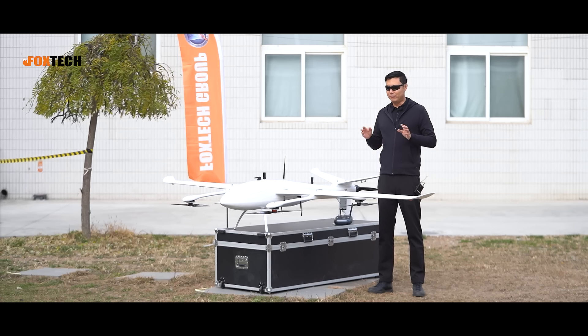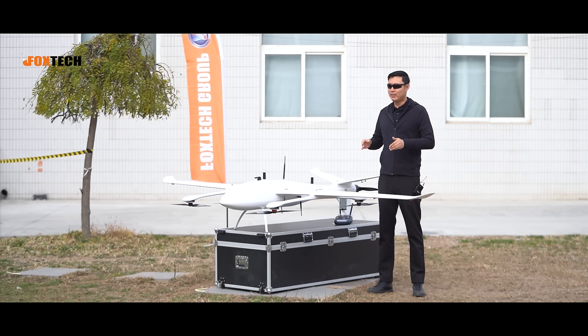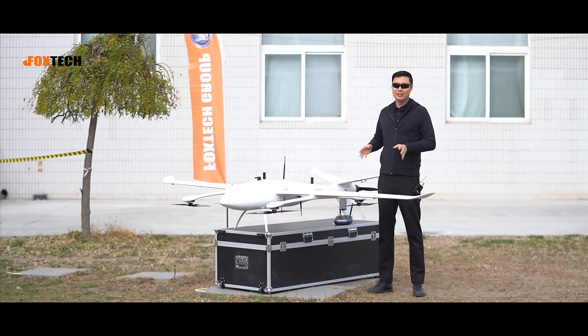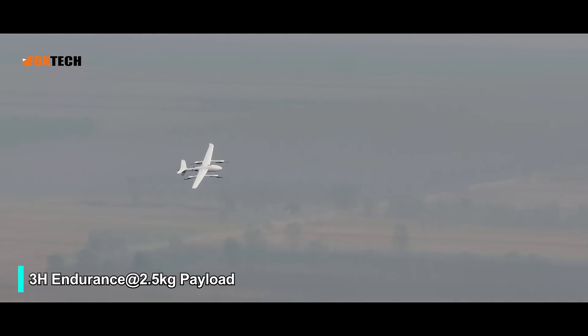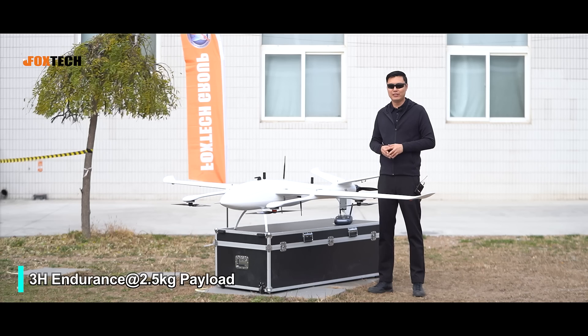You may worry about the flying time of a vehicle. Let me tell you, the AYK 320 has a very great flying time — up to 4 hours with very light payload and 3 hours with 2.5kg payload, which is truly, truly nice.